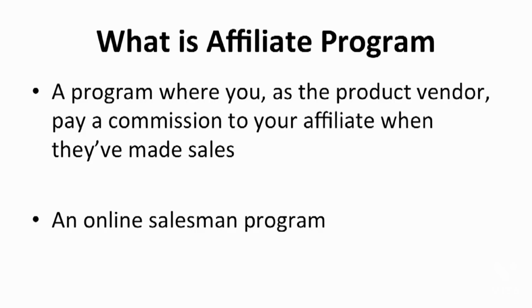Let's start with a brief summary of what affiliate programs are all about. An affiliate program is a program where you, as the product vendor, pay a commission to your affiliate when they've made sales. If you're not a product vendor, you can join other people's affiliate programs to earn commission on sales of their products. To make a long story short, it's an online sales program — product vendors want to sell their product, and affiliates promote the product to earn commission from the sales.